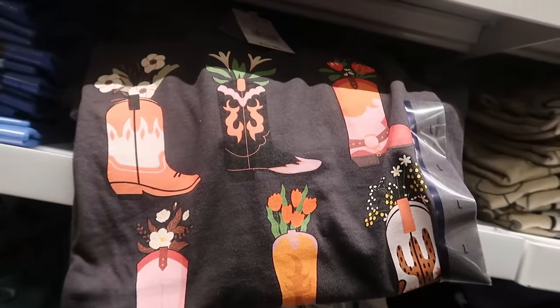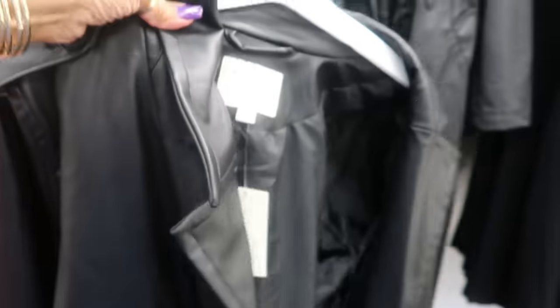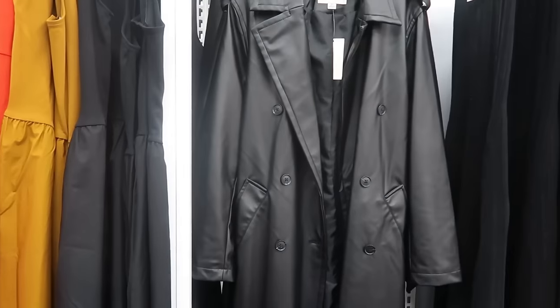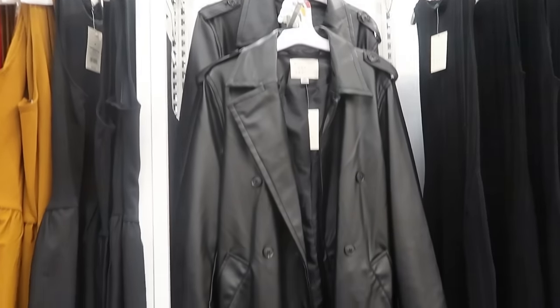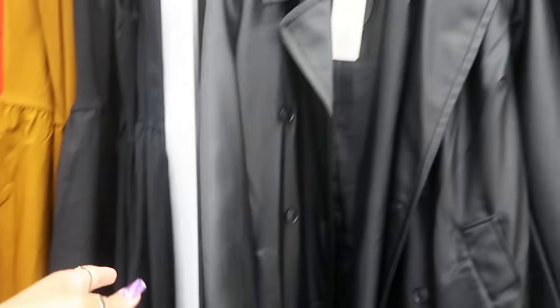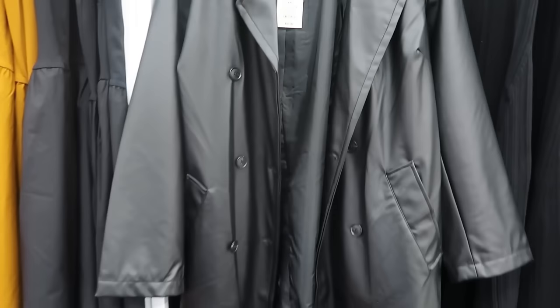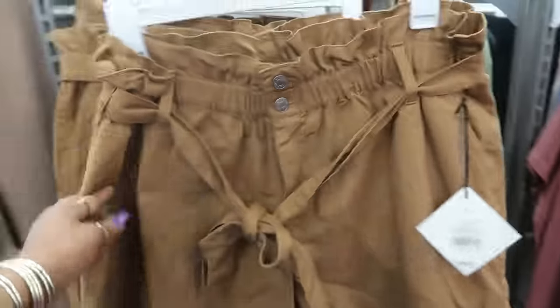Some boots over here. Okay, there's a faux leather trench coat for $50 by A New Day. I'm not sure if it goes past the 2X — I just see the 2X.